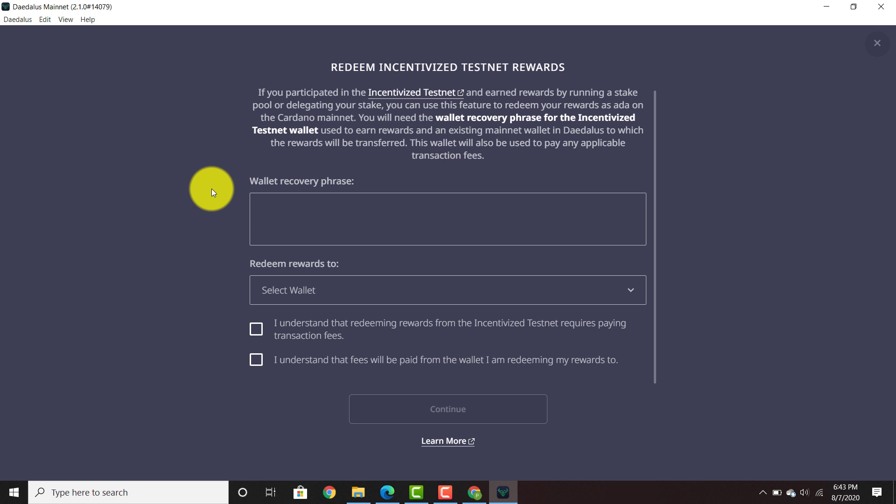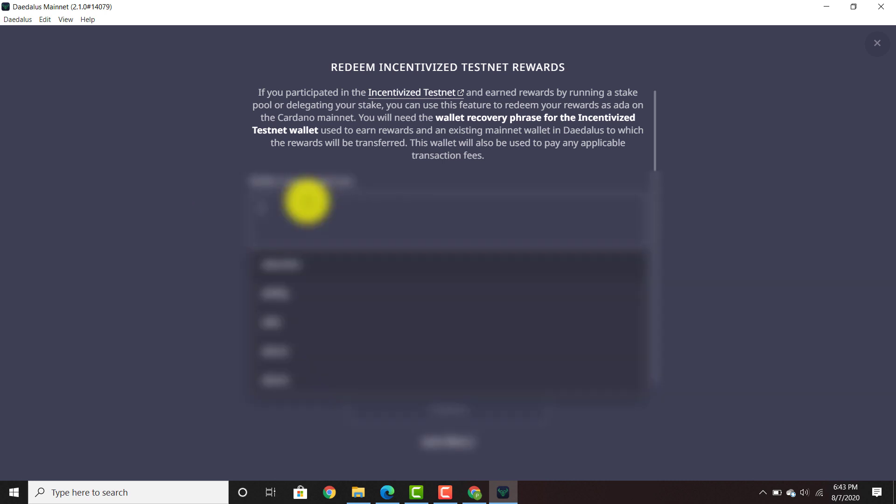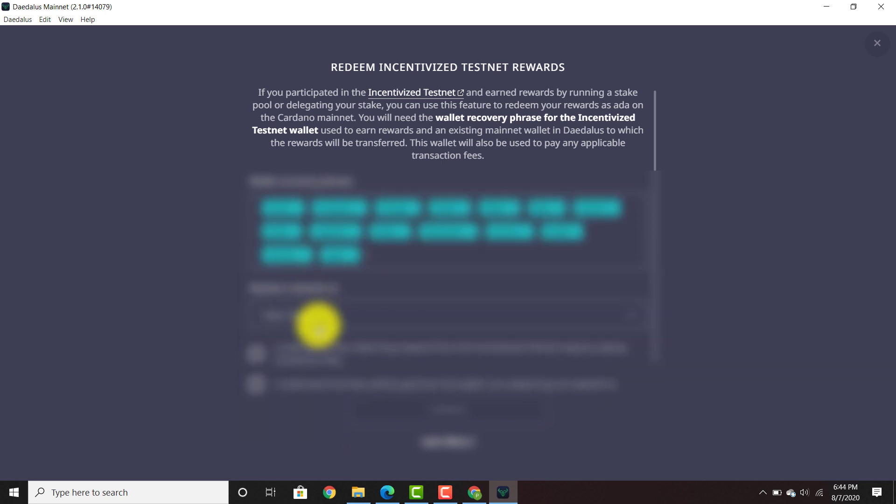This wallet will also be used to pay any applicable transaction fees. So wallet recovery phrase — this is what you should have written at the beginning when you were creating your testnet wallet for rewards. I'm going to go ahead and get mine and redeem the rewards to one of my Phil P.A. Shelley mainnet wallets. It's going to take off a few fees. I understand that redeeming the rewards from the incentivized testnet requires paying transaction fees which are nominal, and that fees will be paid from the wallet I am redeeming my rewards to.